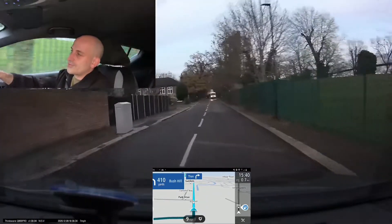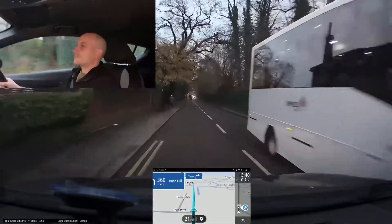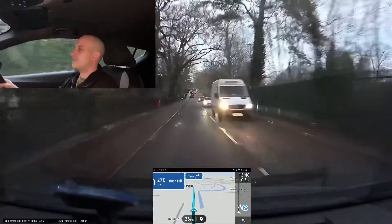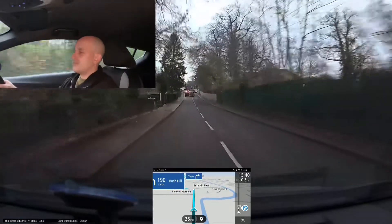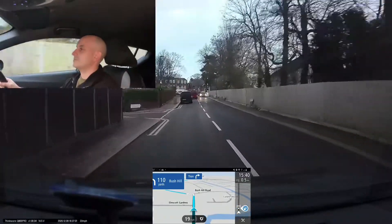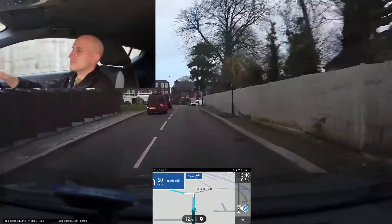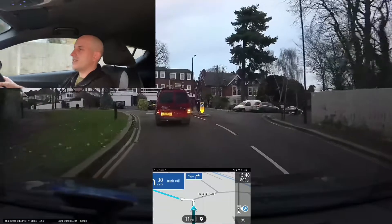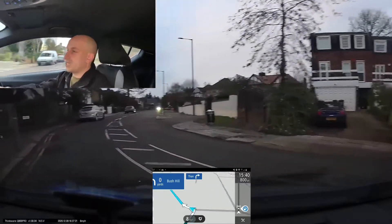Just to clarify, this route I'm doing at the moment is not part of any test route — it's just on the way to one of my clients. We can see we've got traffic ahead. The sat nav is showing 240 yards to turn left. The sat nav then says 'turn left then turn right.' We can see the sat nav saying turn left and then turn right, but it's not giving the distance, so it may not be the next road on the right.